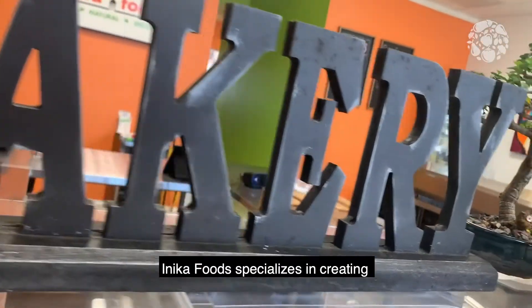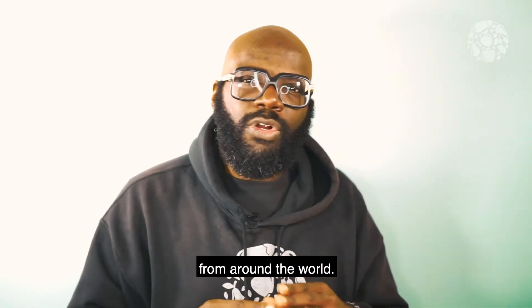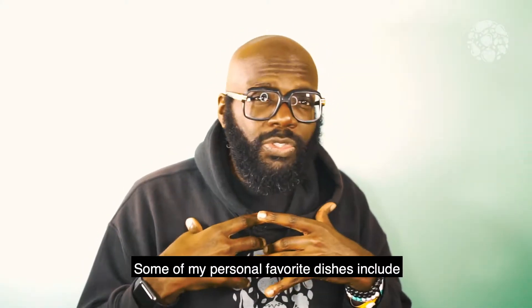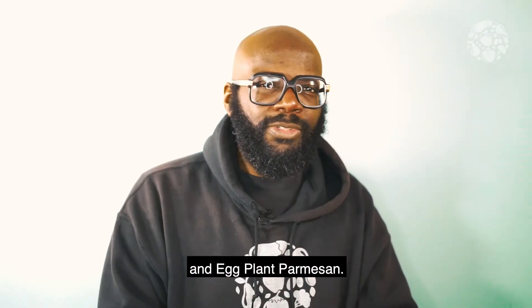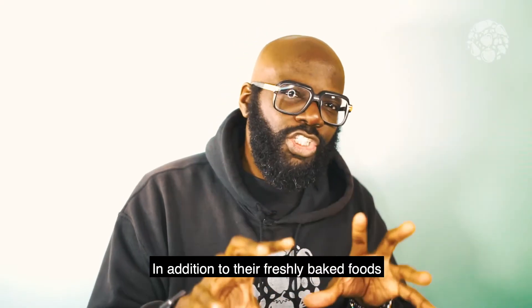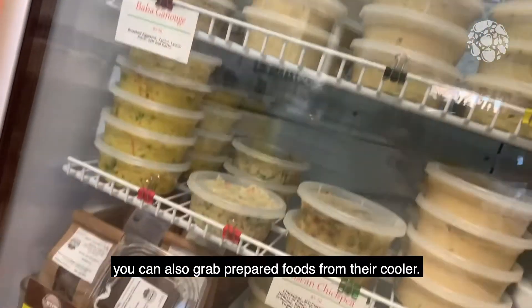Anika Foods specializes in creating international cuisine that blends dishes from around the world. Some of my personal favorite dishes include the Buffalo Cauliflower Pizza and the Eggplant Parmesan. In addition to their freshly baked foods, you can also grab prepared foods from their cooler.